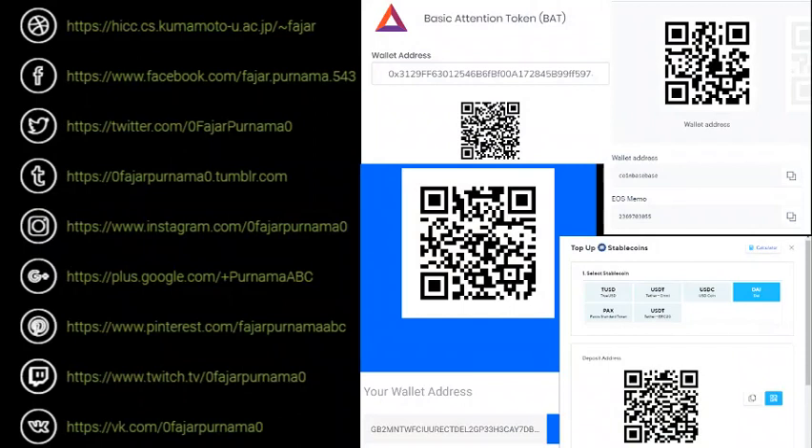I earned four coins, which you can donate to this address if you want. There is Basic Attention Token on the very right, EOS on the bottom left, Stellar Lumen on the bottom left, and DAI — which is a stable coin — on the bottom right.